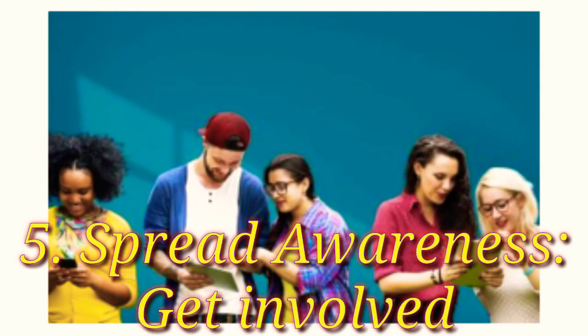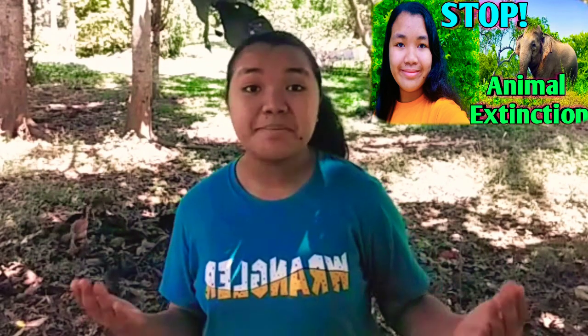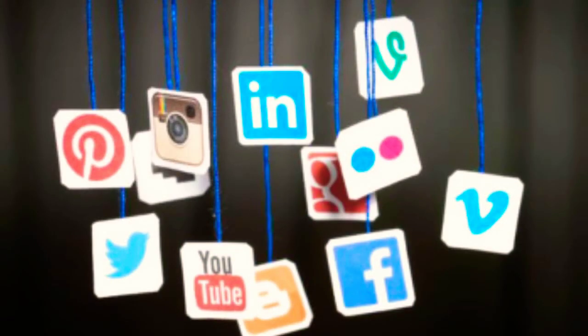The fifth step is spread awareness — get involved. Tell the world: let's stop the 6th mass extinction. Be a voice for endangered species on social media. Share posts, reels, or tag your followers. Social media are a great way of getting informed and eventually taking more direct action.